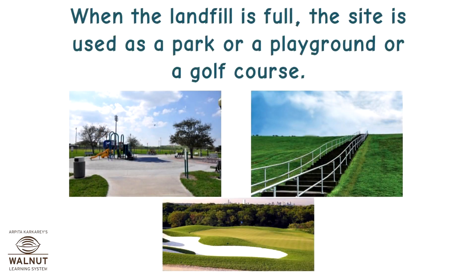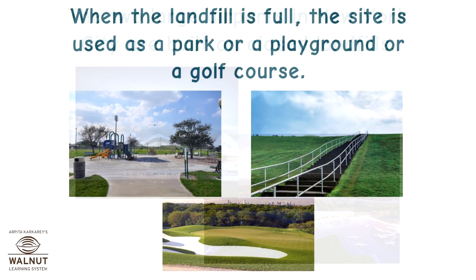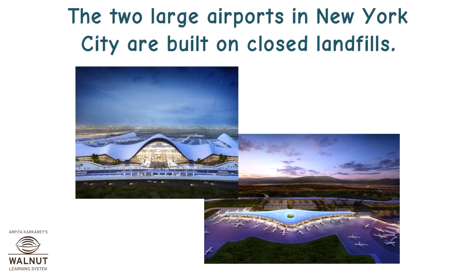When the landfill is full, the site is used as a park, a playground, or a golf course. The two large airports in New York City are built on closed landfills.